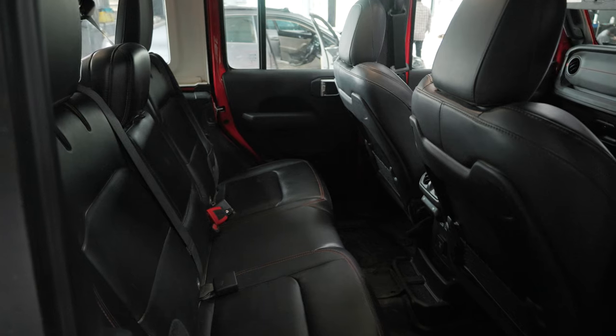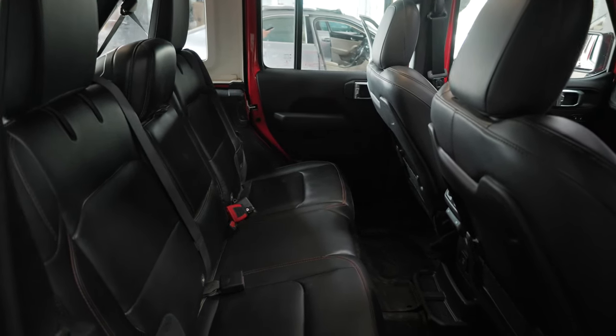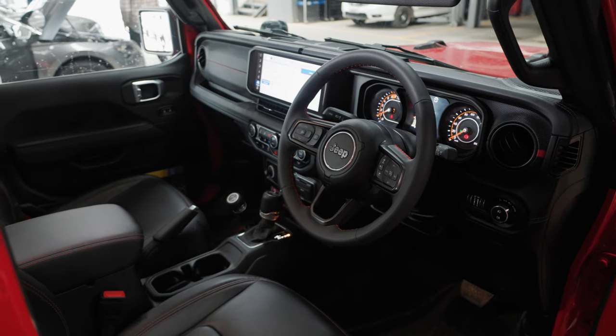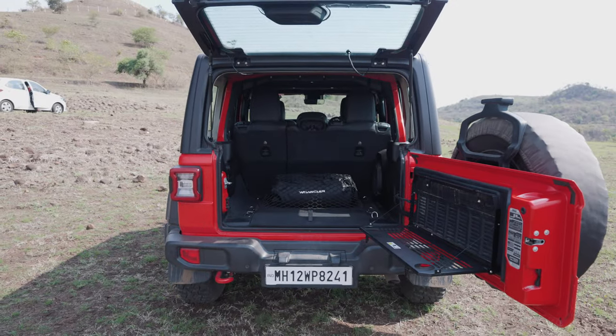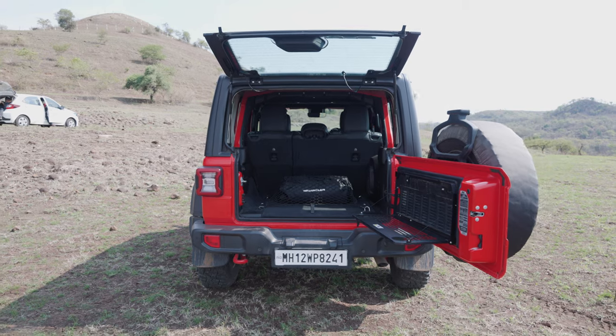In terms of the interior, the Wrangler is pretty bare basic as a true off-roader should be. Being the Rubicon, some things are a little nicer, like the dashboard with some leatherette and stitching and the lovely Rubicon seats. Once you open the tailgate you have a small table that folds down, and small little quirks and features like these are what make the Rubicon such a cool car.